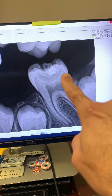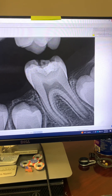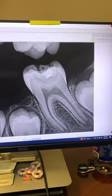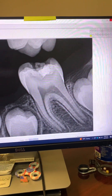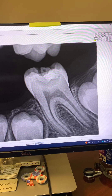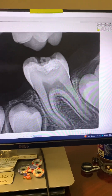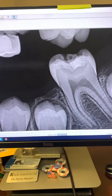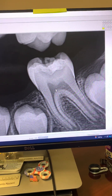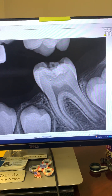Tooth number 19 had large decay approximating the pulp, and the poor child had all the signs and symptoms of irreversible pulpitis. We had to sedate him four years ago and do apexification. You can see decay into the pulp — irreversible pulpitis — and you can see the open apices here, so we had to do apexification.